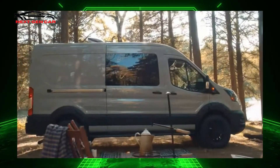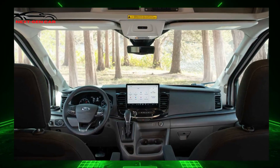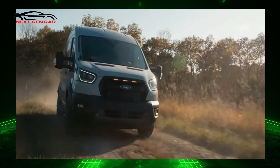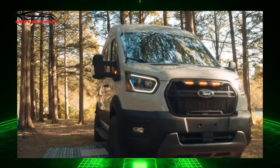An optional upfitter package includes an exterior light bar, a center console, a supplementary fuse panel, dual AGM batteries, and revised wiring to make building a motorhome simpler. The available heavy-duty trailer bundle allows towing of up to 6,500 pounds.